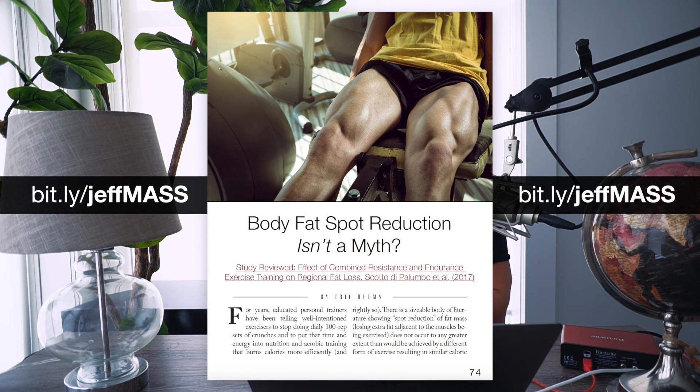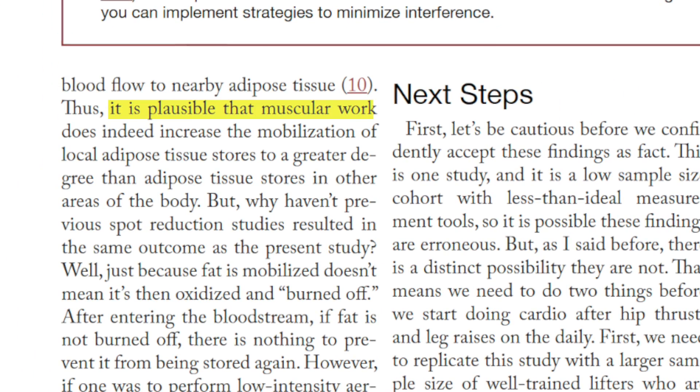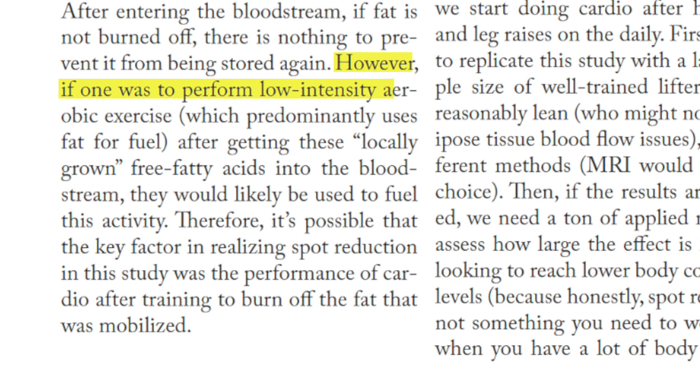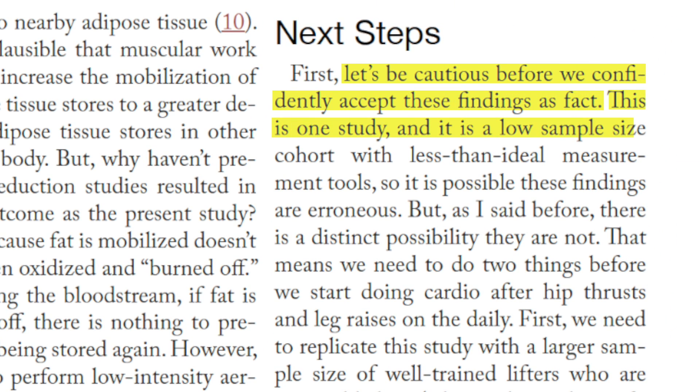This was covered in a recent issue of the MASS Research Review where Dr. Eric Helms highlights the possibility that local muscular work increases blood flow to nearby fat tissue, increasing mobilization of those stores. Under normal circumstances, after entering the bloodstream, if that fat isn't immediately burned off there's nothing to prevent it from being stored again. However, if one were to perform low-intensity aerobic exercise — which predominantly uses fat for fuel — those free fatty acids would likely be used to fuel that activity. Helms also advises caution with these findings since it is just one study with a small sample size, meaning the results could be a fluke.